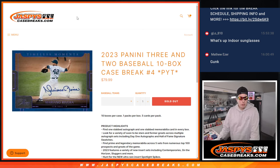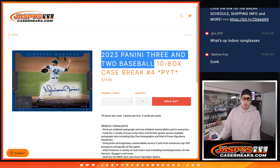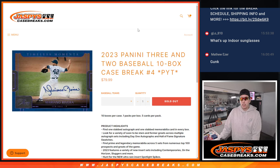What's up guys, Michael here with Jaspies. Happy Father's Day to all the fathers out there. We are about to do the 2023 Panini 3 and 2, 10-box case break number 4. It was a PYT, so no need for randomizers. If you were in the R&B though, the randomizer for that was just posted.